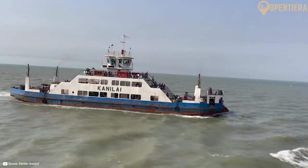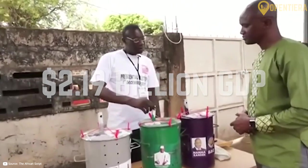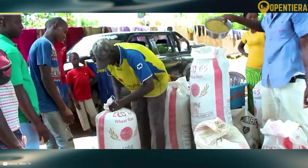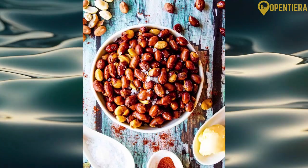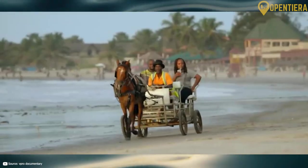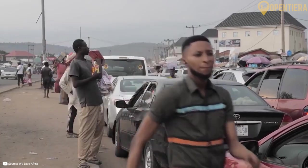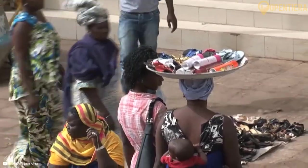The economy of the Gambia is heavily focused on agriculture and tourism. Its GDP is estimated to be around $2.19 billion according to World Bank estimates. Agriculture employs nearly 75% of the labor force and accounts for around 30% of GDP. Major agricultural products include peanuts, pearl millet, and sorghum. Tourism, centred around the Atlantic coast beaches, is the other pillar of the economy, providing about 20% of GDP. However, the tourism industry has declined in recent years due to political instability.